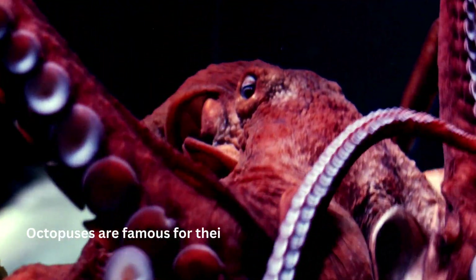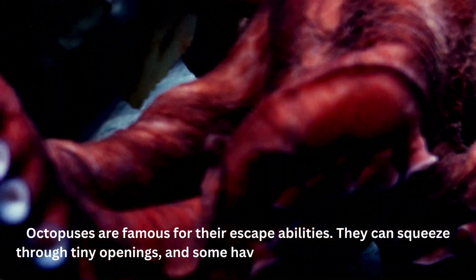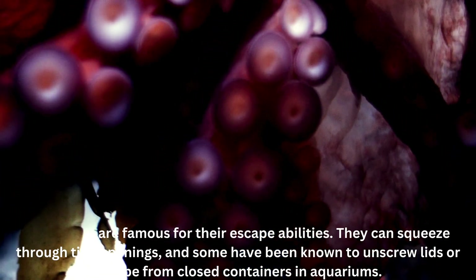Octopuses are famous for their escape abilities. They can squeeze through tiny openings, and some have been known to unscrew lids or escape from closed containers in aquariums.